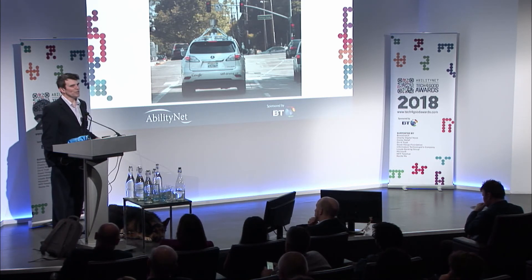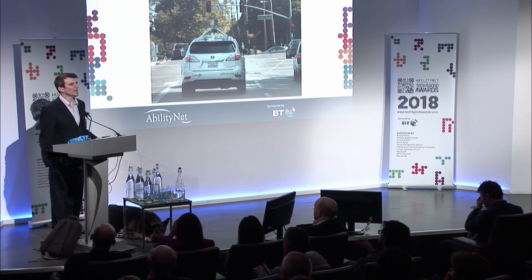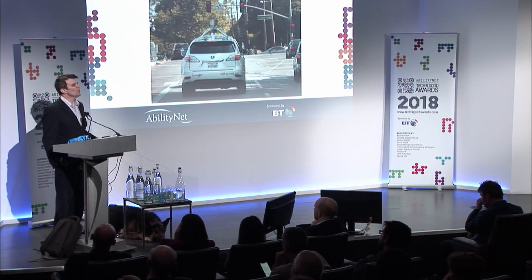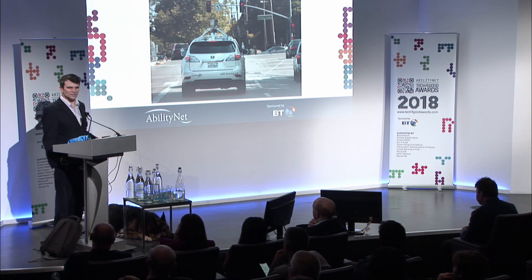Technology has huge potential to impact the lives of many people for better. We know it can also, like any tool, be used in more negative ways as well. But the Tech for Good Awards are all about how technology is really making the world a better place. Thank you.